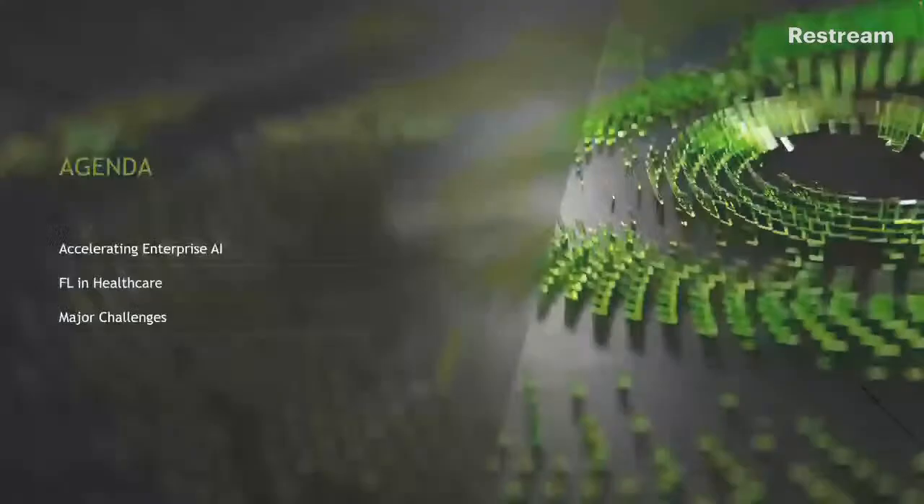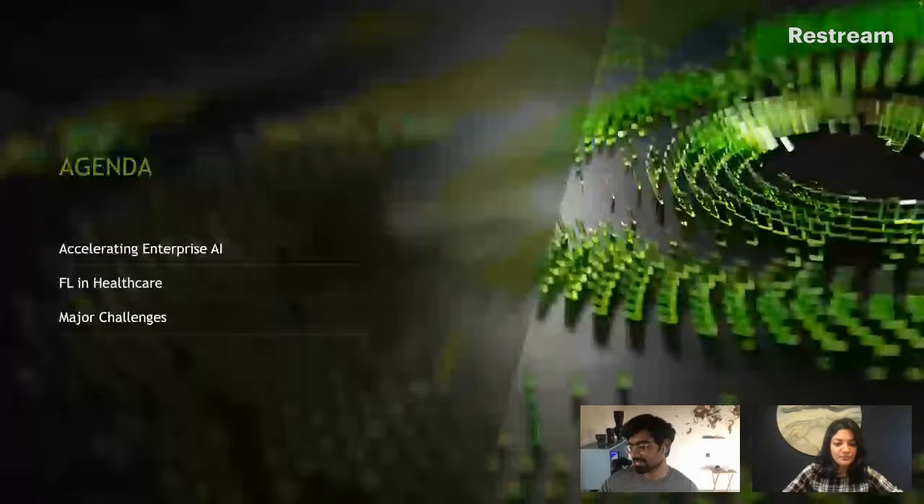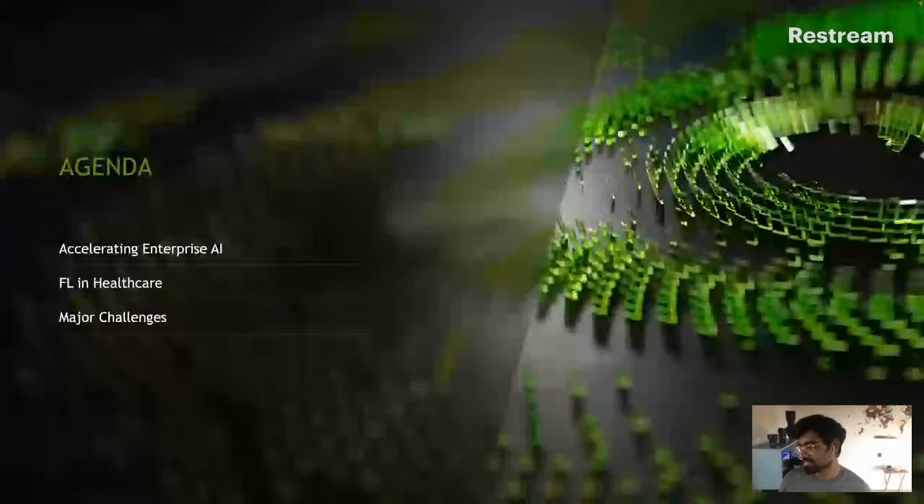I'll go ahead and share my screen — hopefully you can all hear me and see this. While the screen loads, it would be great if the audience can mention in chat where they're joining from. We have about 80 viewers right now. Great, we can see the presentation.